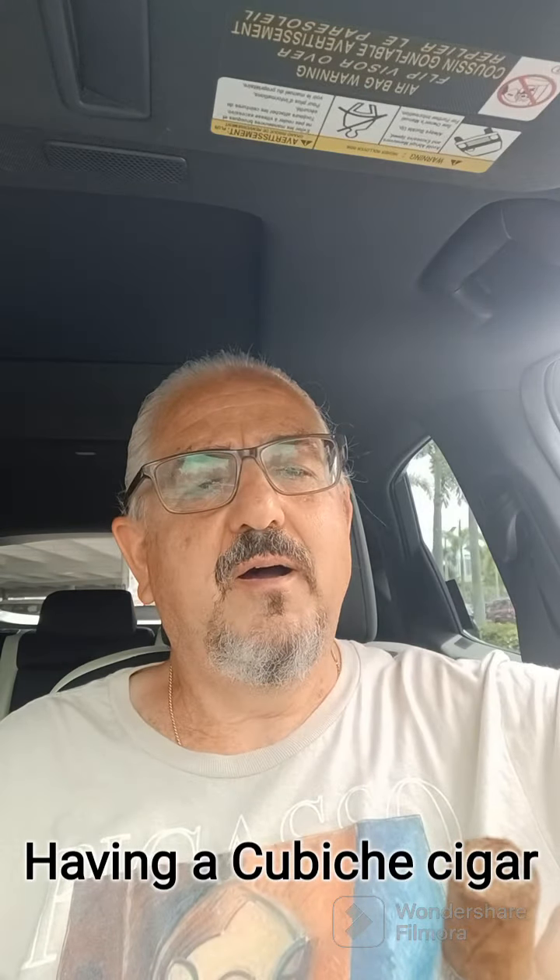Hello everyone, Tony Rivera's Cars, Cigars and More. I'm back after a week with no video. Back in my car having a cigar — this time it's another Nicaragua, a Cuban pretender type of cigar. It has a nice mild taste. The brand is QBish — I'm not sure how to pronounce that — but it has a Cohiba-looking type of label. Very good mild taste, very reasonable price: under four dollars a cigar, and it's handmade.